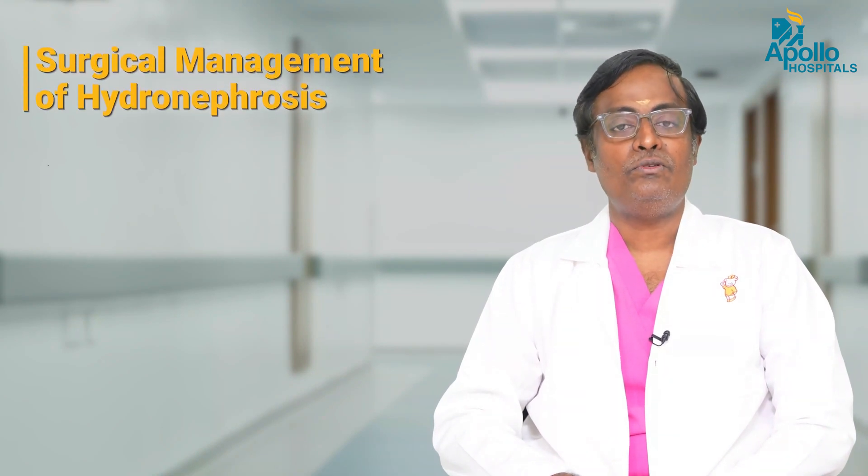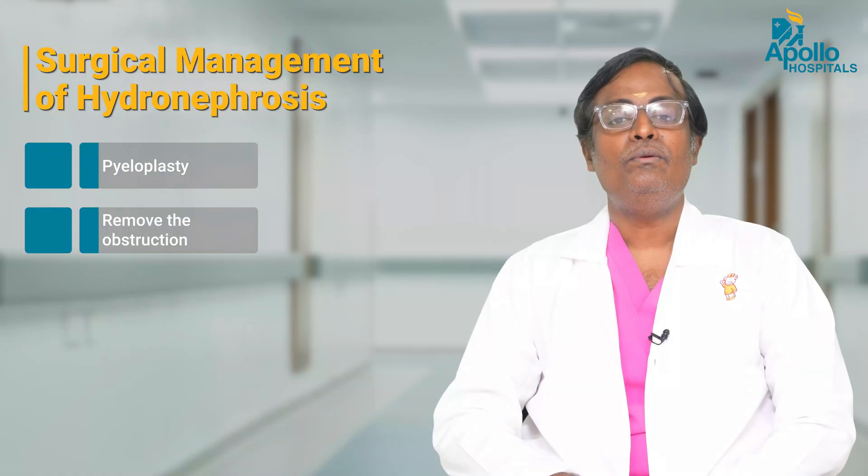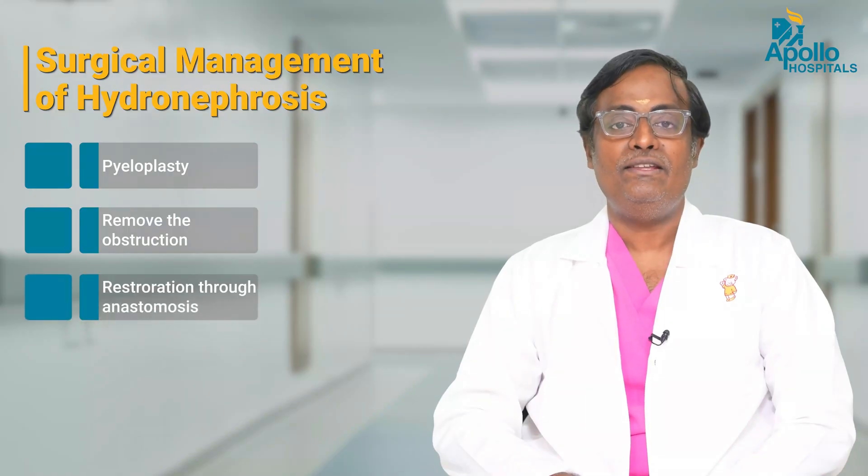The surgery for hydronephrosis is called pyeloplasty, where we remove the obstructing segment and then restore the continuity with a wide anastomosis.